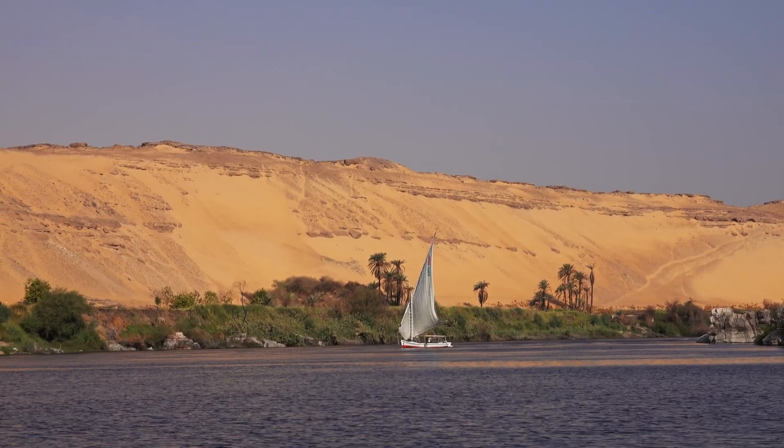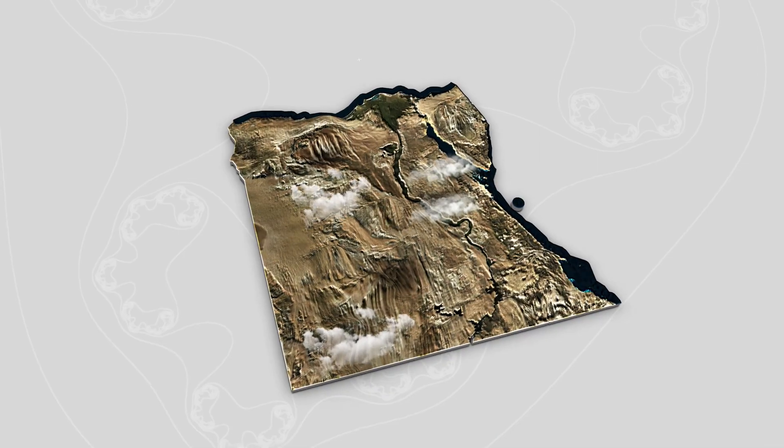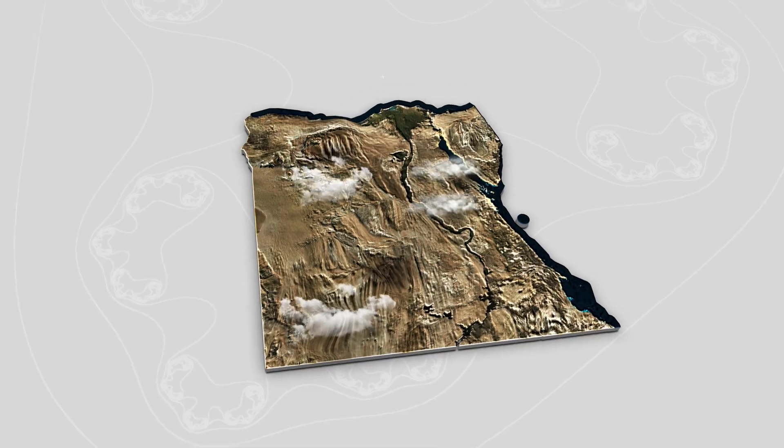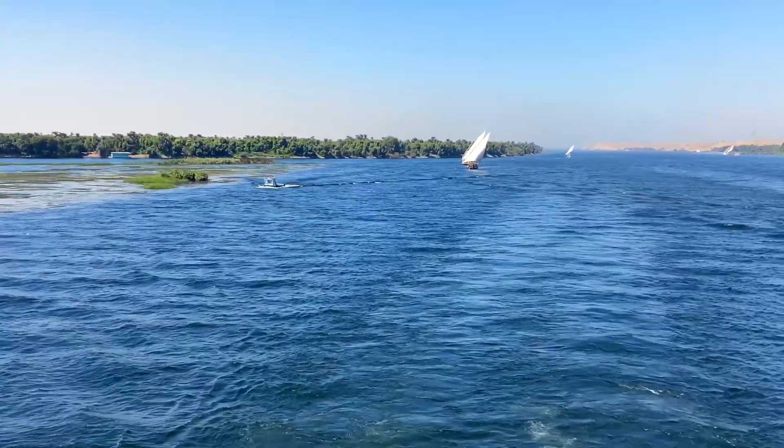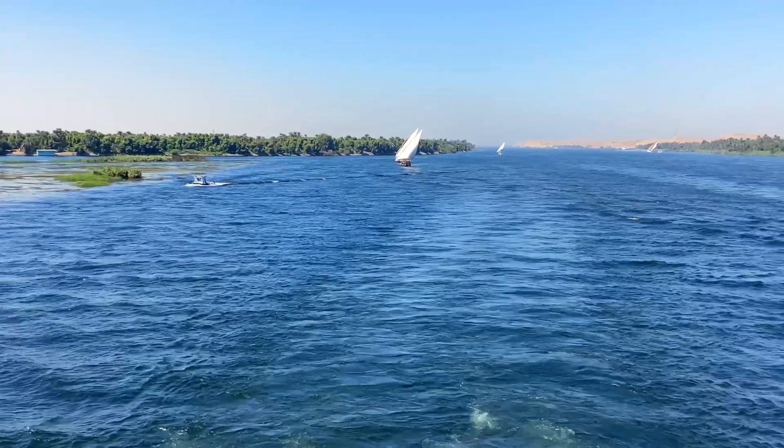This wasn't just convenient geography. The Egyptians chose Giza specifically because of that waterway. The pyramids weren't built despite the desert—they were built because of the river that's no longer there.